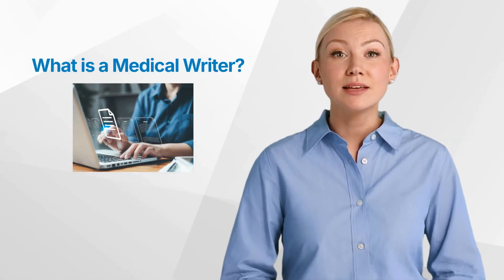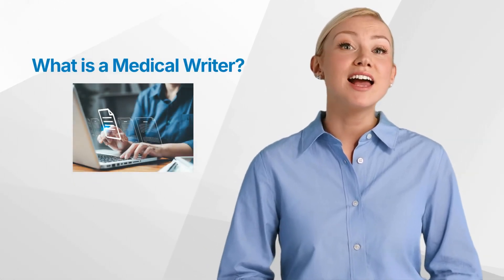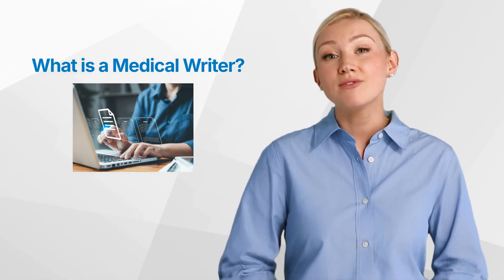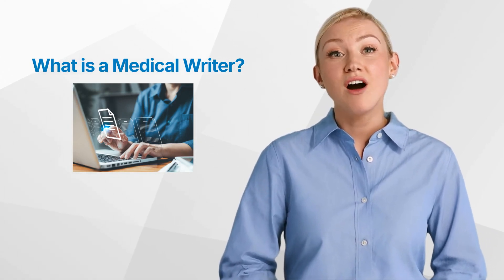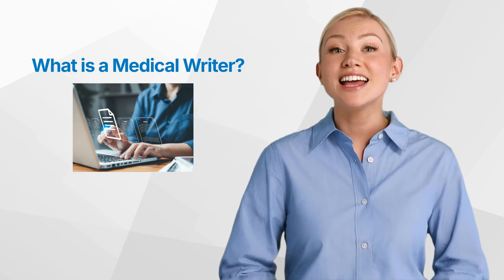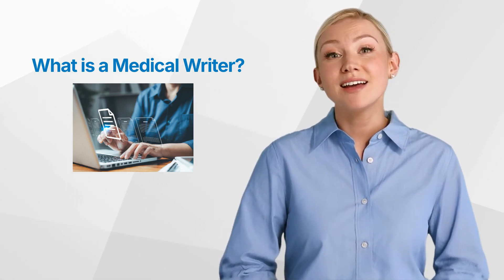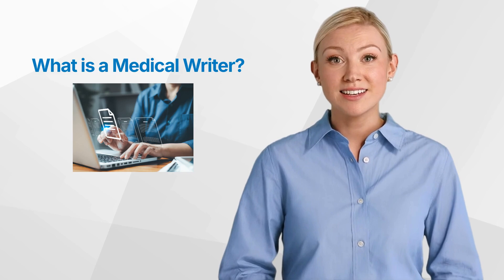Hello and welcome back to our GCP Mindset channel, where we explore everything in clinical research. Today, we're focusing on the role of a medical writer, which offers a unique opportunity to gain insights into various health fields, medical conditions, drugs, medical devices and treatments. Let's dive in!